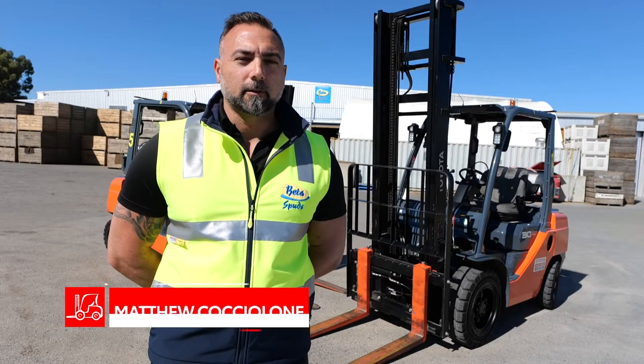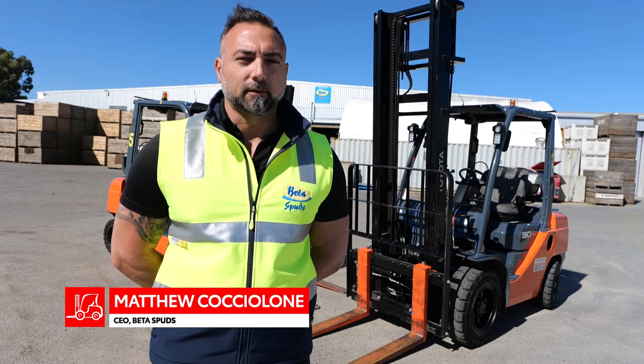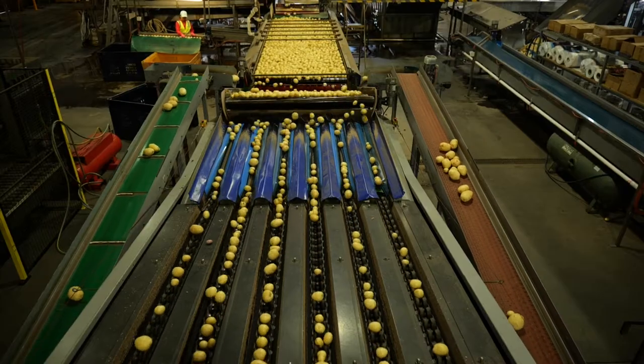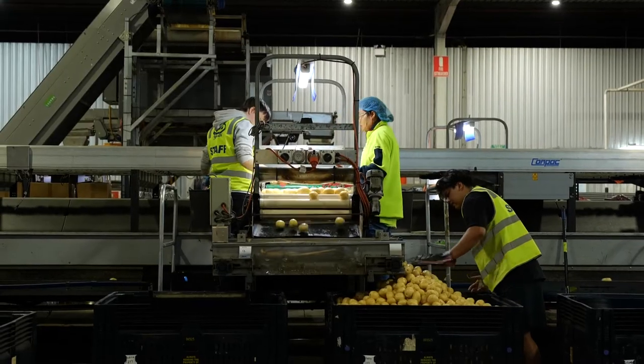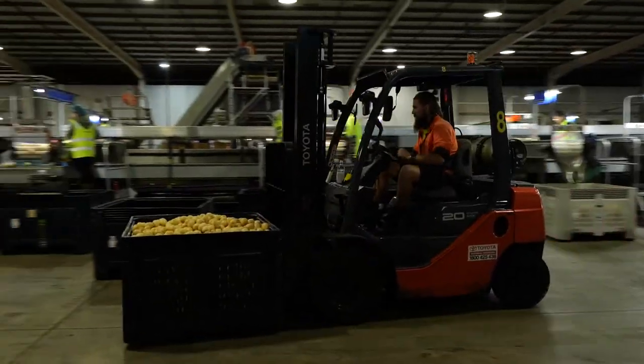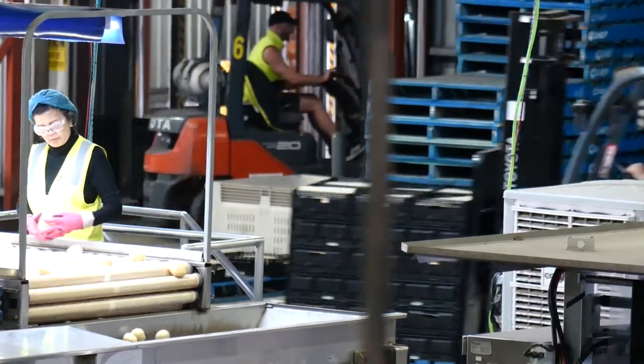Hi, my name is Matthew Kocioloni and I'm the CEO of Batters Buds. Our Toyota forklifts are used for our potato production facility in Mandogalup. We produce 24,000 tonnes of potatoes each year and we need to have efficient, fast, reliable forklifts to get the job done.